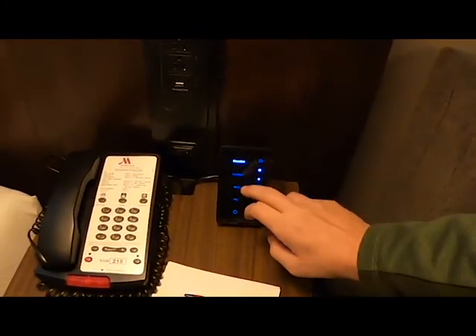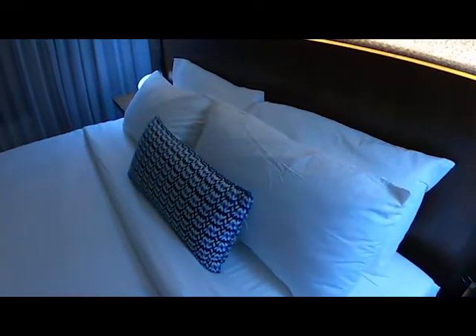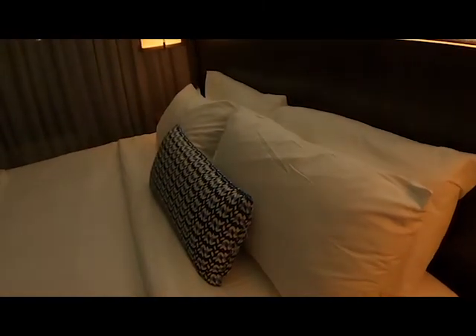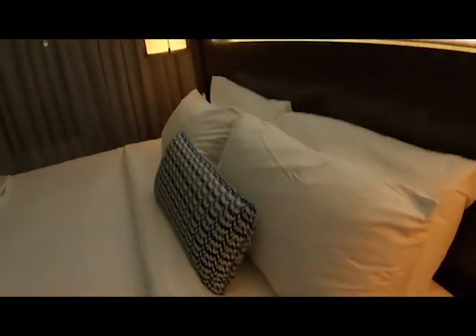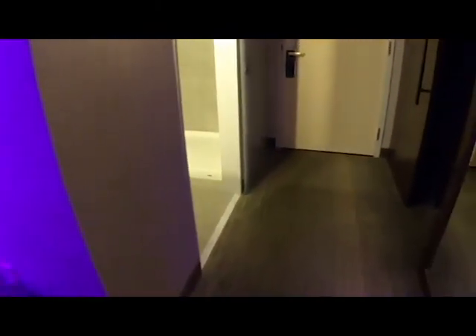If you click this little device you can change it — like to 'Energize' and you can see the lights change. You can go to 'Relax' mode. I really like the 'Play' mode — it's like a middle-of-the-night club in here. That's kind of cool. I'm not sure I'll use it on a business trip, but it's neat to experience.